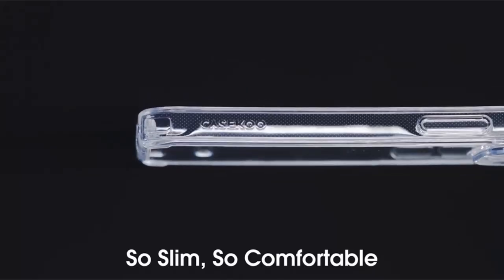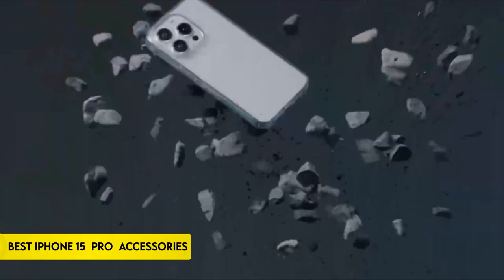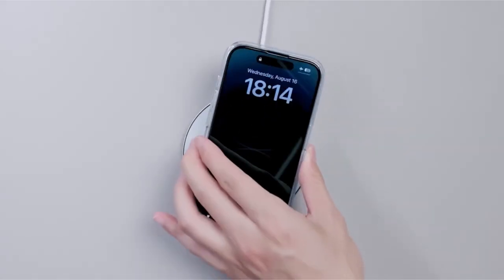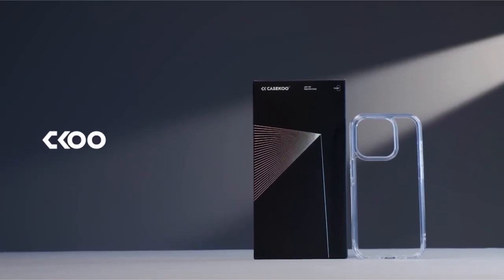If you are new to this channel, please consider subscribing and pressing the bell icon. We went through the possibilities to bring you the must-have iPhone 15 Pro accessories, ranging from stylish protective covers to advanced photographic gear and productivity-boosting gadgets. Discover how these accessories fit into your lifestyle and help you get the most out of your premium gadget. So let's get started.